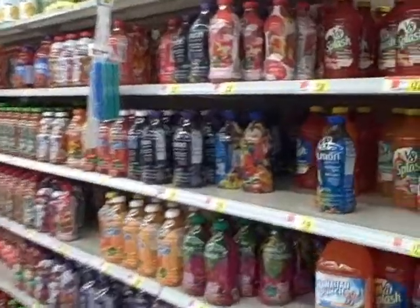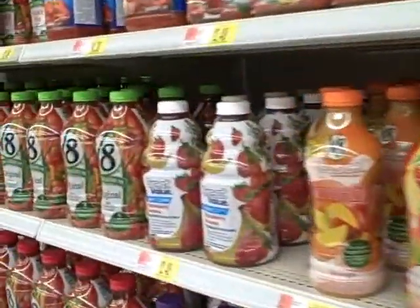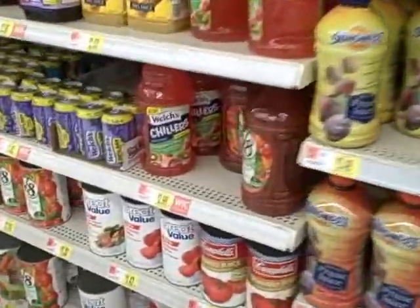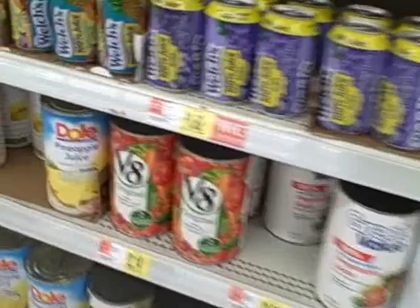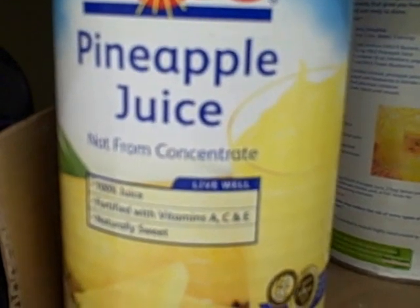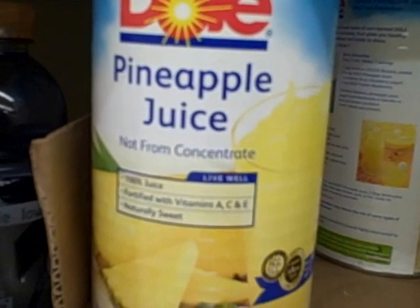Now we're in the juice aisle. A lot of the juices definitely maybe aren't even 100% juice. Let's see how much the pineapple juice is here today. It looks like they have the Dole pineapple juice — pineapple juice not from concentrate, 100% juice, fortified with vitamin A, C, and E. Interesting that they're adding those vitamins in, and it says naturally sweet. This is a 46-ounce can for $1.98.